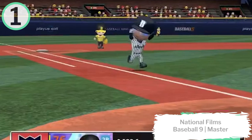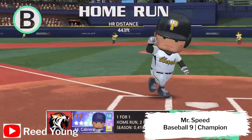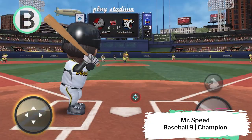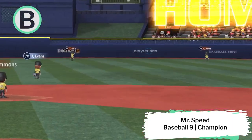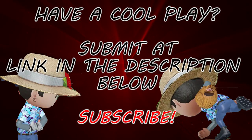And that does it for this week. We have the bonus play coming in from Mr. Speed playing Baseball 9 on Champion League — Reed Young on YouTube — four home runs in one game. What an accomplishment. Thanks for tuning in again. If you haven't subscribed yet, hit that subscribe button. Like the video if you enjoyed the plays you've seen this week. We look forward to making more episodes. If you have a top play, be sure to submit it at the forum — link's in the video description below. Thanks for tuning in, we'll catch you guys next week with some more awesome plays. Peace.